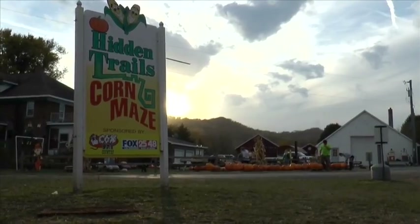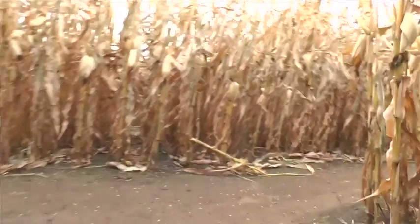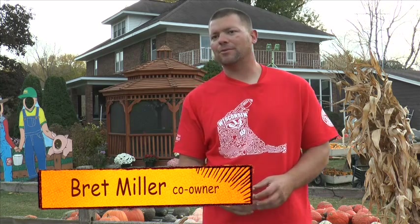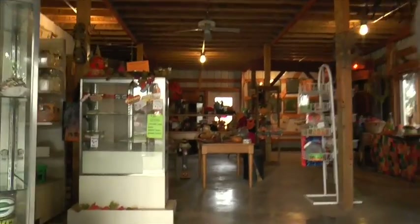Hidden Trails has been open since 1998, and each year their mazes are creatively designed and cut. In the past the maze has featured dinosaurs, Transformers, Spider-Man, and many others, but this year the maze features Bucky Badger. They have four mazes cut into the corn that make up the entire design, and they're all different in length.